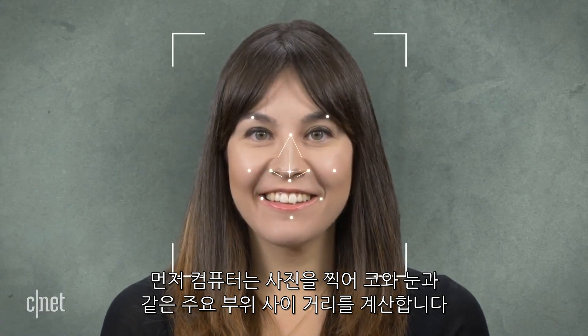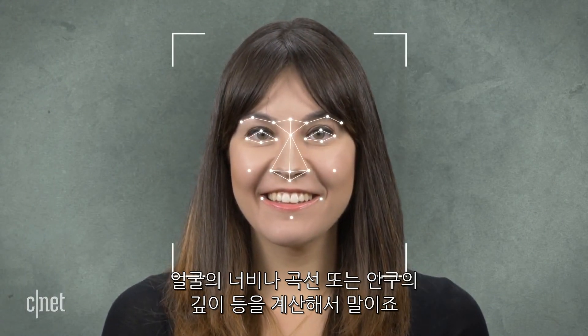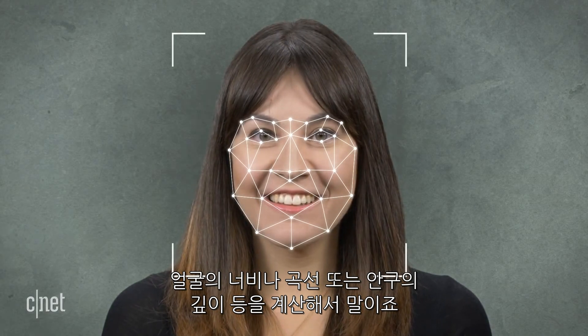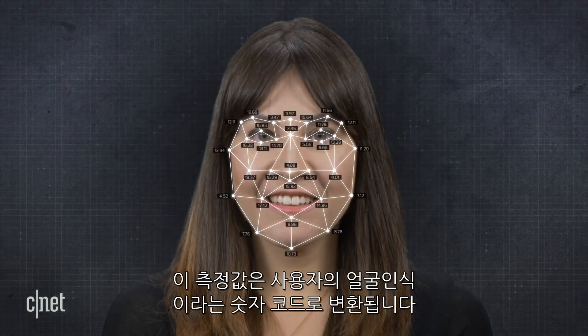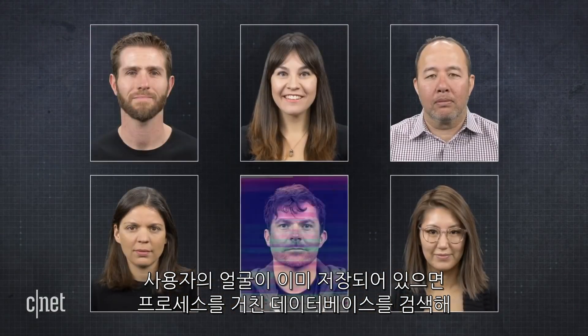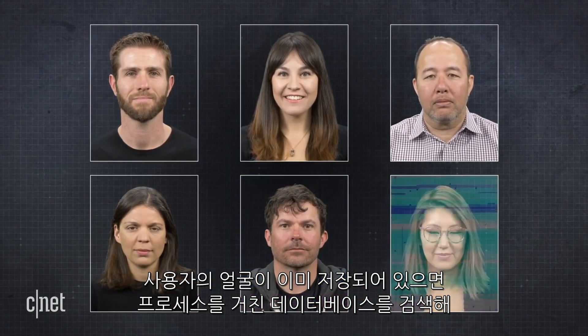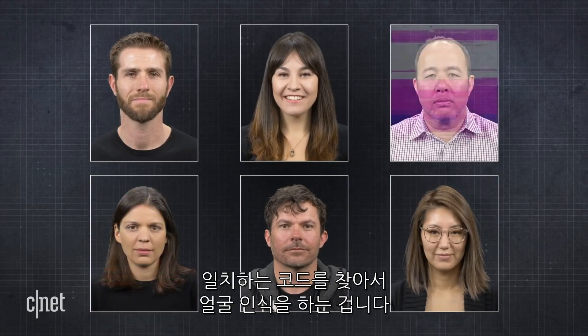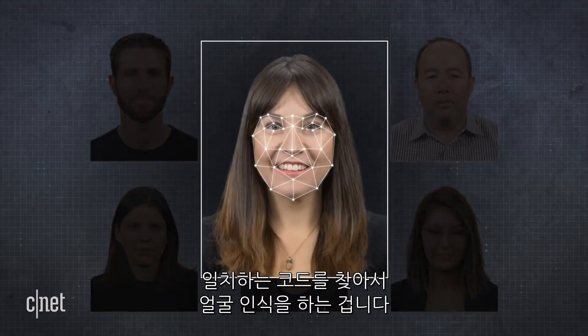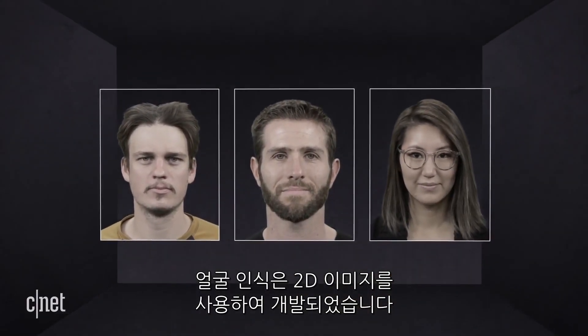It could also take into account the width and curves of your face or the depth of your eye sockets. These measurements are converted to a numerical code called your face print. Once a computer knows your face print, it looks in its database of images that have already gone through the process to see if it can find any matching codes — voilà, facial recognition.